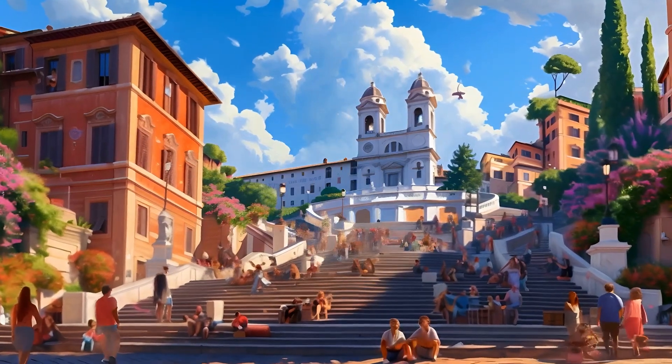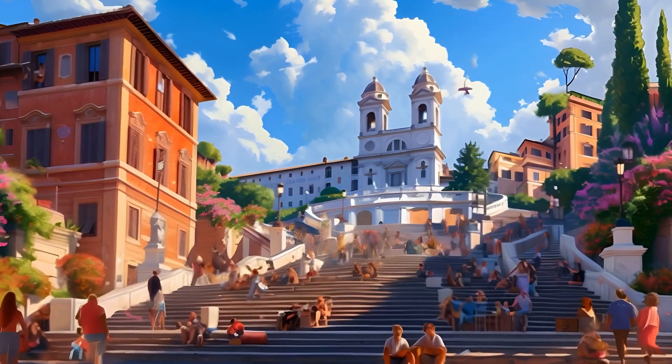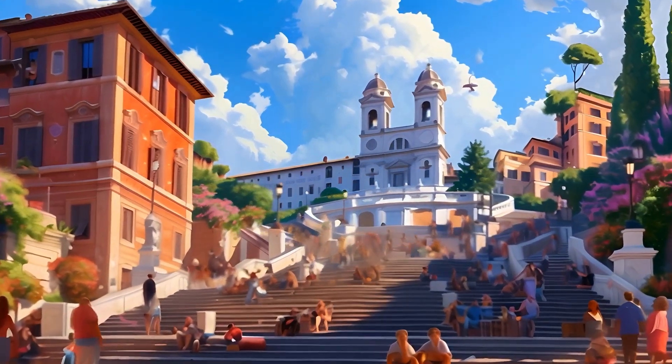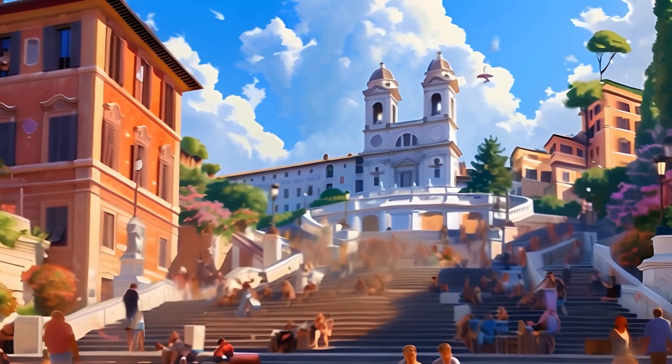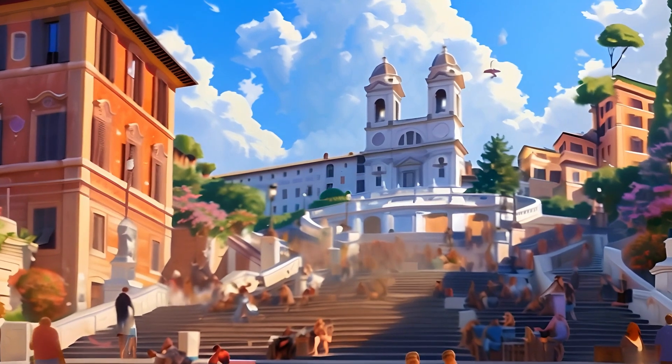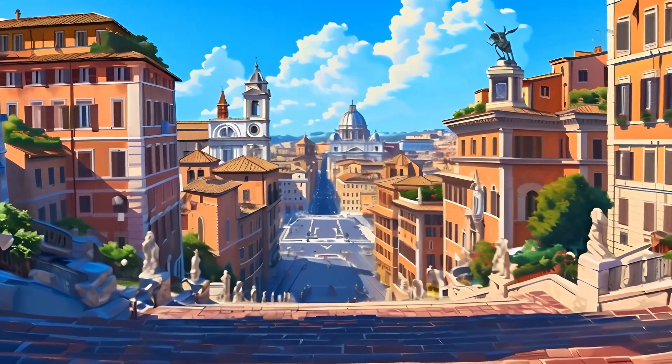Can you count the Spanish Steps with me? They lead to a beautiful church. People from all over the world come to sit and enjoy the view here. Let's climb the steps and look out over Rome. Ciao, Spanish Steps!